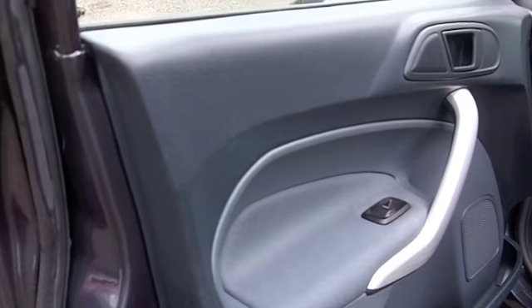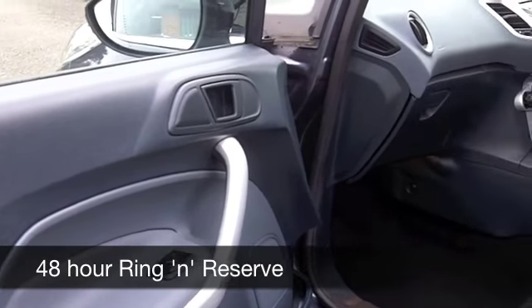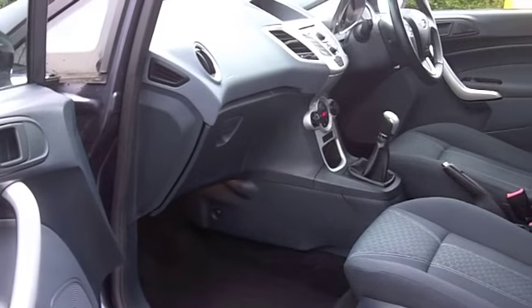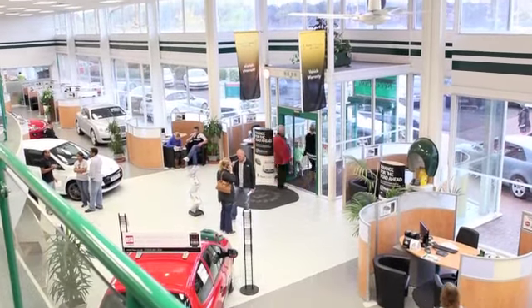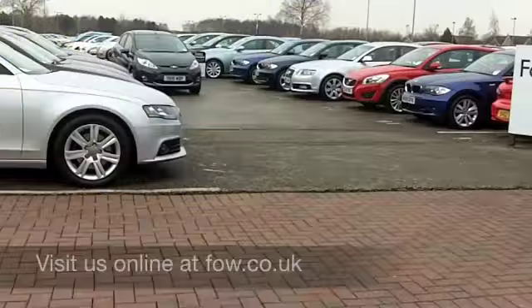We've got about 1,400 cars on our super site at Winsford right now, so if you come on down, you might be spoilt for choice. But who knows, maybe this is the one you're going to take home with you. Come and find out, have a test drive with no obligation, and discover this great car for yourself at Fords of Winsford.